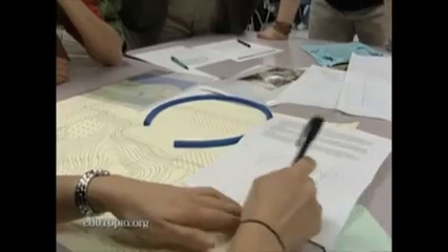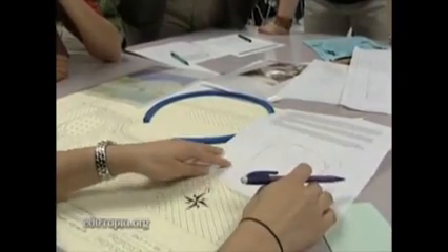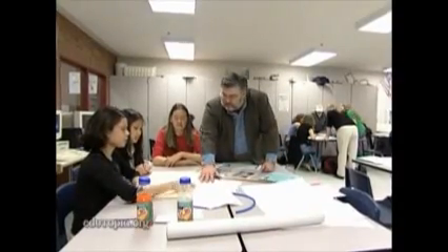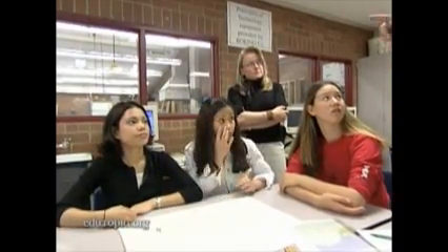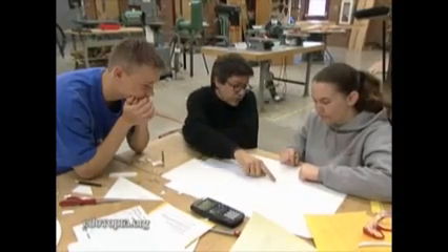A hugely important piece of a really effective project is to have the audience for the student work be someone outside of the classroom. The quality of student work really does go through the ceiling because they care about these architects' opinions. These are great ideas.